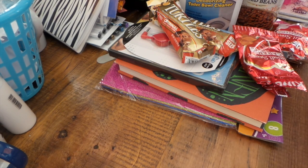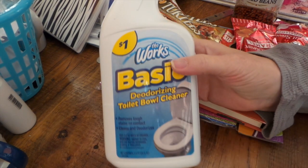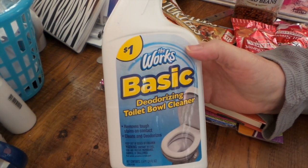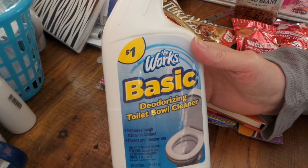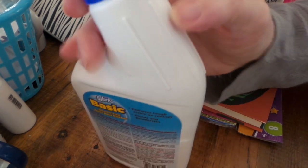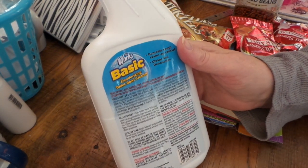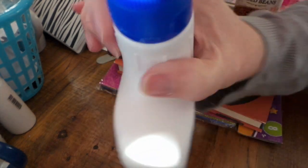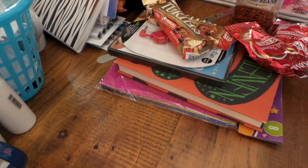Hi everybody, this is Roxy and I have a quick little Dollar Tree haul. I was in need of some bowl cleaner — I was gonna get Lysol but I thought I'd try this one. The Lysol bottles are smaller, but hopefully this one's not gonna kill anybody or blow up my toilet bowl. If anybody's used it, let me know what you think. I'll be using it on Thursday — Thursday is cleaning day.